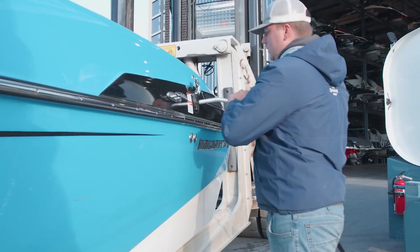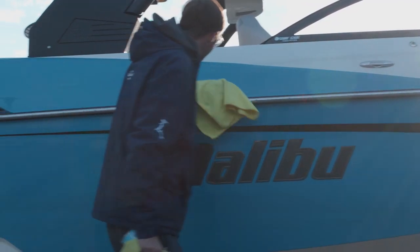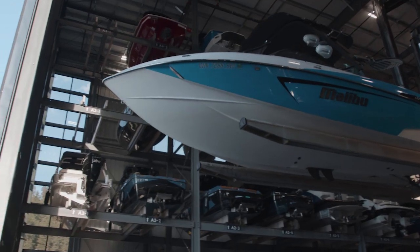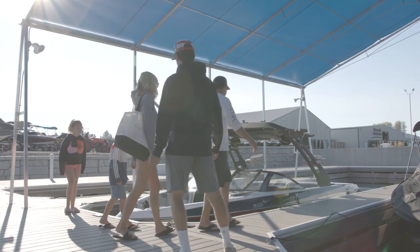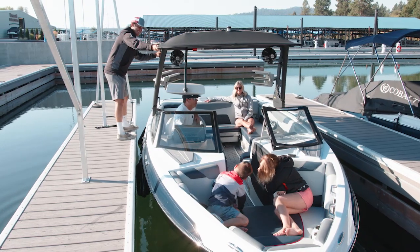Boating has never been easier with our valet launch service. We simply store your boat, pull it out of its vertical dry slip when you're ready, place it into a temporary wet slip, and then turn the keys over to you for a day of play out on the water.